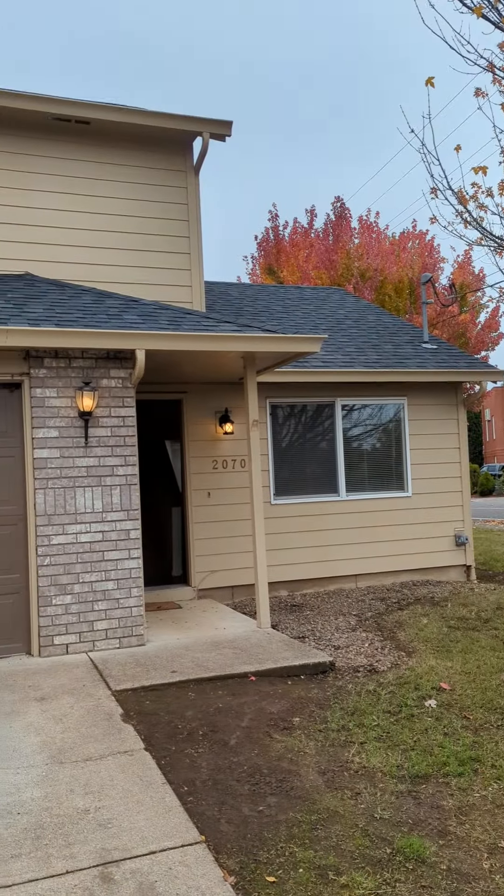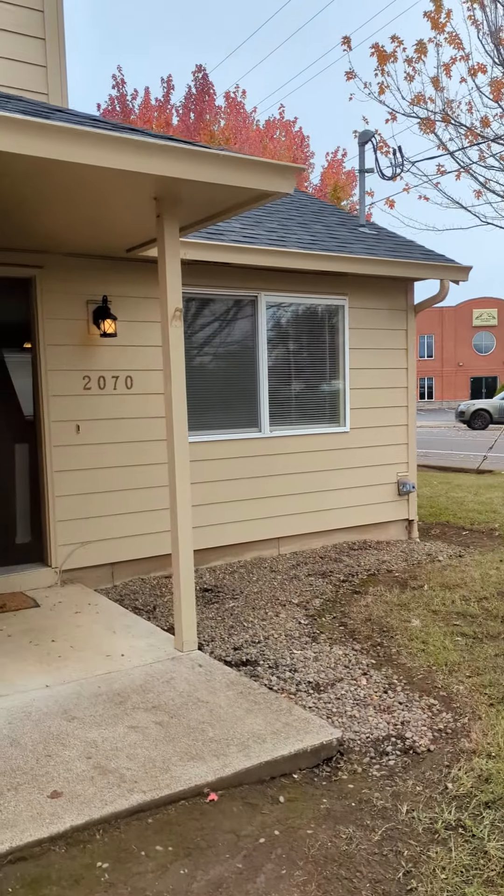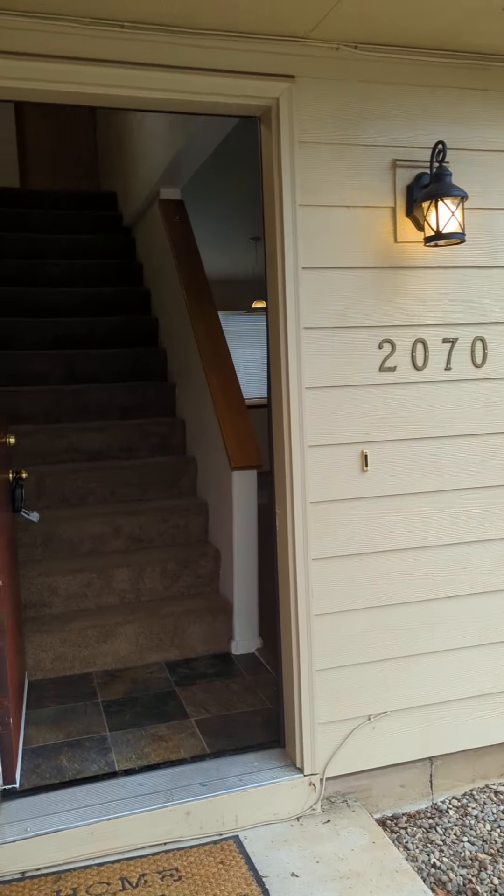Today we're gonna look at 2070 Scott. This is a two-bedroom, one-and-a-half bath duplex in Springfield near Olympic.